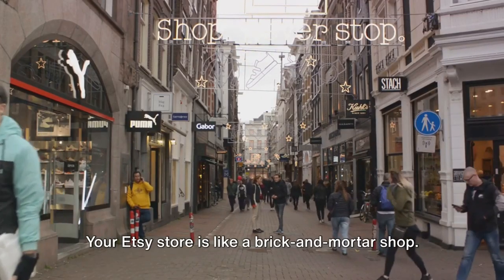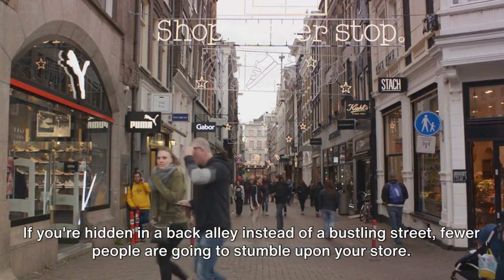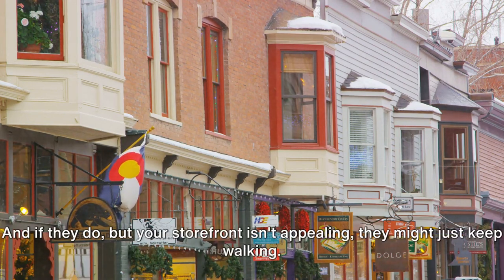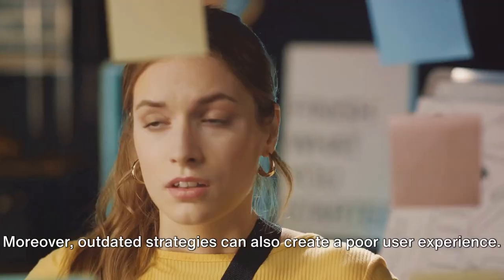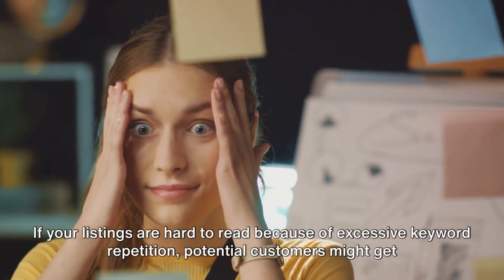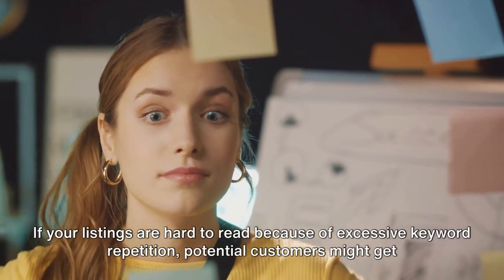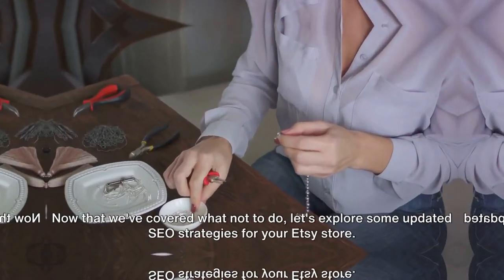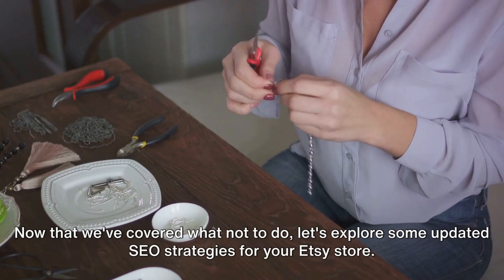Imagine it this way: your Etsy store is like a brick-and-mortar shop. If you're hidden in a back alley instead of a bustling street, fewer people are going to stumble upon your store. And if they do but your storefront isn't appealing, they might just keep walking. Moreover, if your listings are hard to read because of excessive keyword repetition, potential customers might get frustrated and leave. Outdated strategies can significantly limit your store's potential.